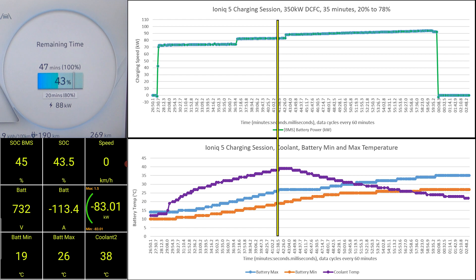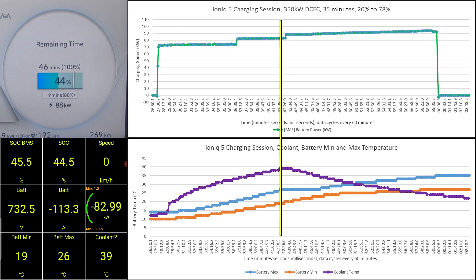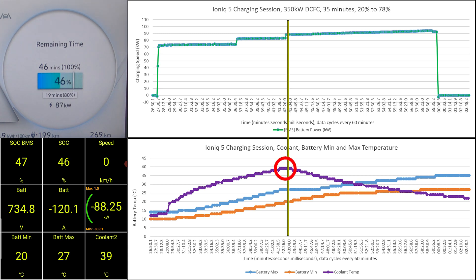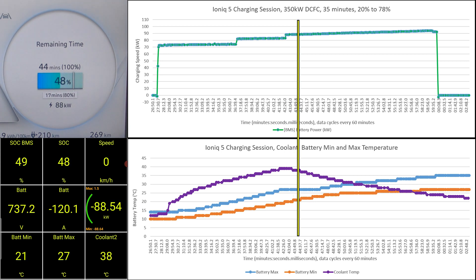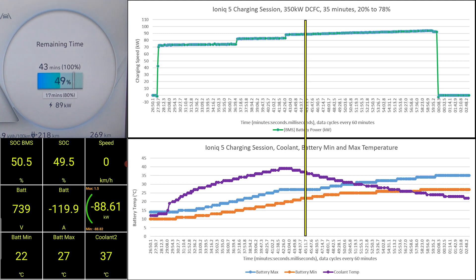As we progress in the charging session, notice that we are approaching the peak of the coolant temperature. At this point, the battery minimum has reached 20 degrees and the net charging speed took another step up. The vehicle has now turned off the battery heater, and there is no longer a difference between the gross and net charging speed. The coolant will now cool down as it is no longer being heated, but the battery will still increase in temperature without the help of the battery heater — just like passive heating during battery discharge.